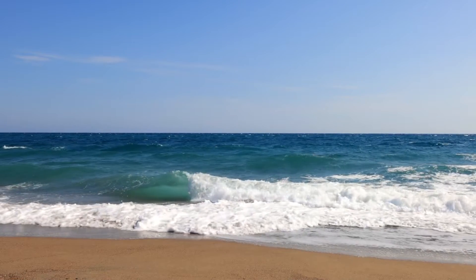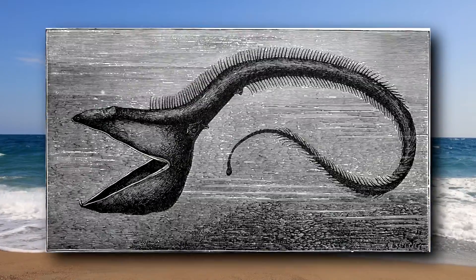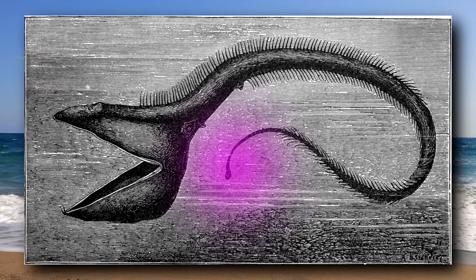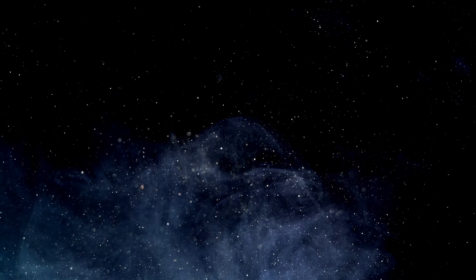While eating, pelican eels ingest a lot of water, which is then expelled through their gill slits. These eels can't swim well, but they don't need to. They have a light producing organ at the end of their tail which draws in prey. The light is usually pink in color, but it can flash red as well.